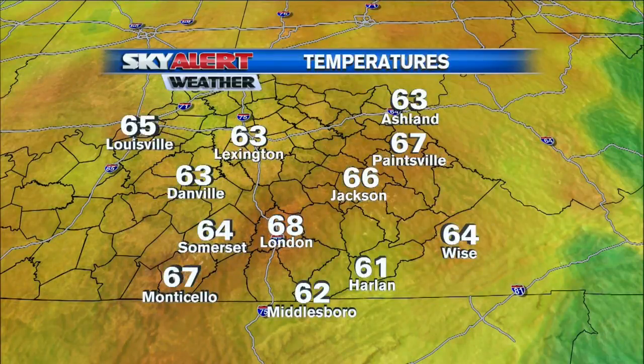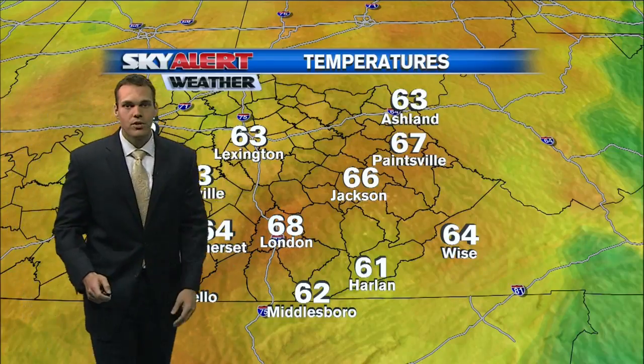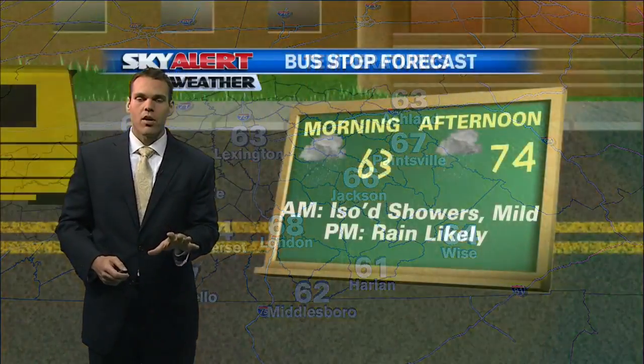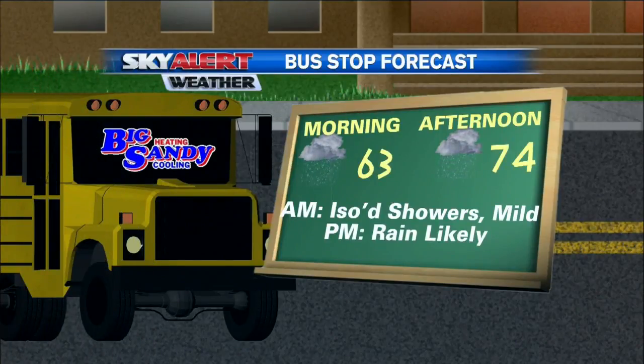Especially this afternoon. Temperatures are pretty mild because of the cloud cover — that's helping keep surface temperatures on the warmer side. We're seeing readings in the mid to upper 60s across a good chunk of eastern Kentucky, a little bit cooler across the Virginia and Tennessee border with readings in the lower 60s, but cloud cover across the viewing area is definitely keeping temperatures on the milder side.